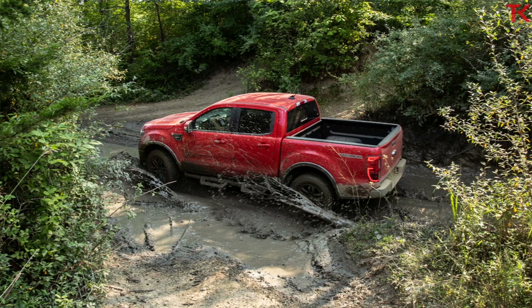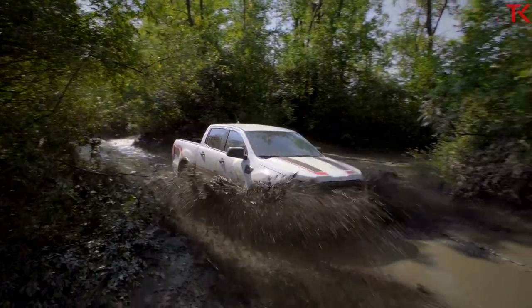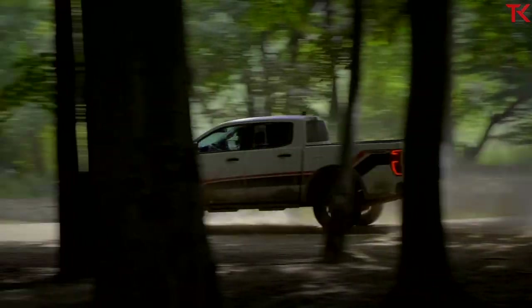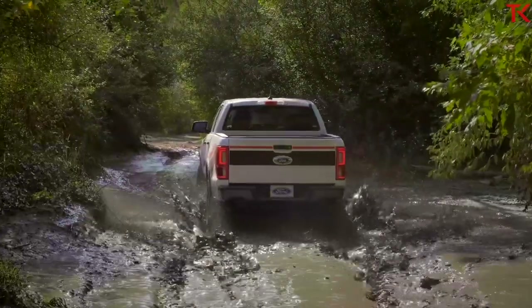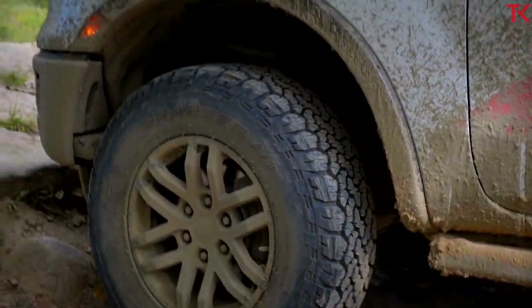Finally, we've got to talk capability. This Ranger can tow 7,500 pounds, making it the best at towing in the midsize off-road segment. The Gladiator only does 7,000, the TRD Pro 6,400, and the ZR2 only 5,000. When talking payload, the Ford Ranger Tremor can get up to 1,430 pounds, once again outclassing the competition by a couple hundred pounds. When you're looking at capability, this Ranger really does stack up well.